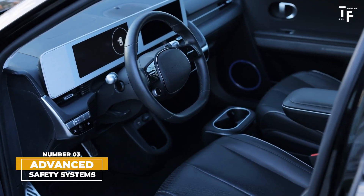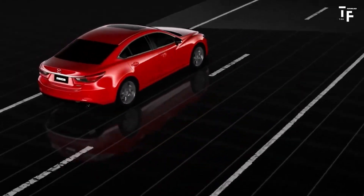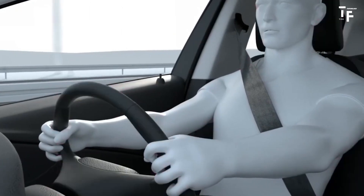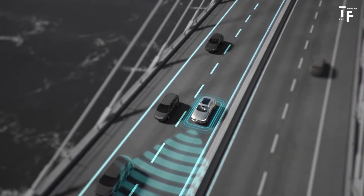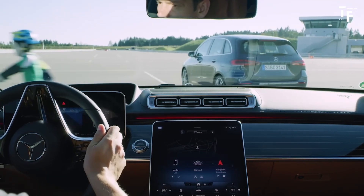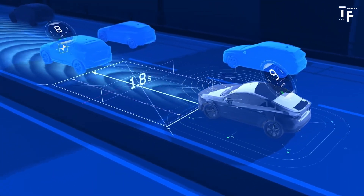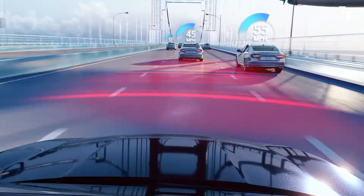Advanced safety systems. Safety will take a quantum leap with the introduction of even more sophisticated technologies. Powered by AI, predictive analytics will enable cars to anticipate potential accidents and take pre-emptive actions to avoid them. Enhanced driver assistance systems, including adaptive cruise control, lane keeping assistance, and automatic emergency braking, will become more refined and reliable. These advancements will not only protect drivers and passengers, but will also pave the way for fully autonomous vehicles where human intervention is rarely, if ever, required.